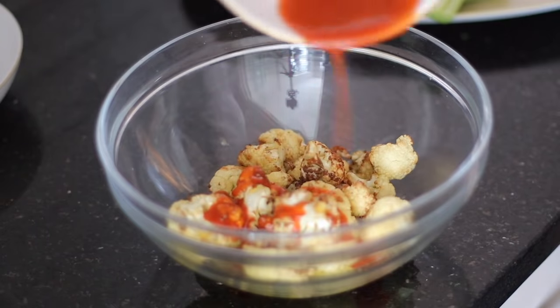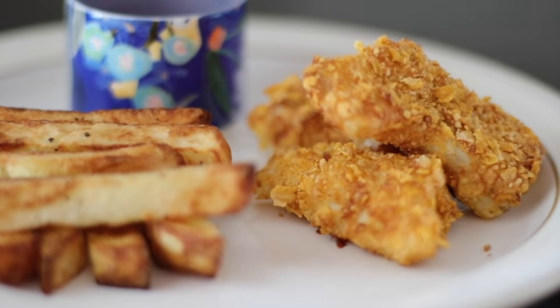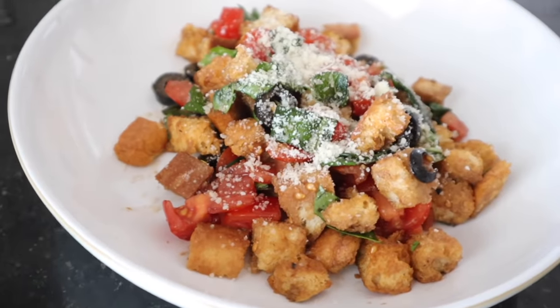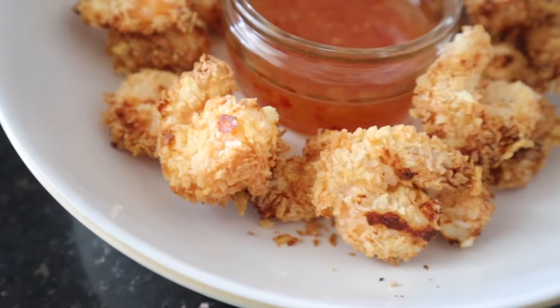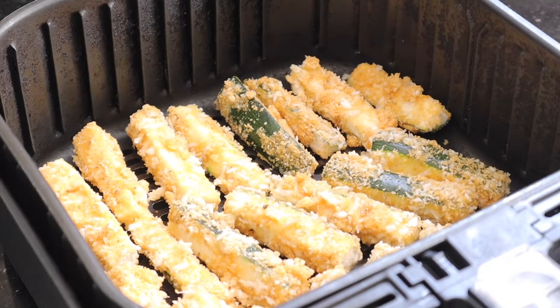I've made two air fryer videos in the past, so if you haven't seen them, I'll link them in the description down below. Definitely check them out because there's some great ideas and meals in those videos. What we've been doing is anytime we try out a new recipe in the air fryer and we really like it, we've been filming it. So in this video, there are seven really great ideas and I think you'll really like them.